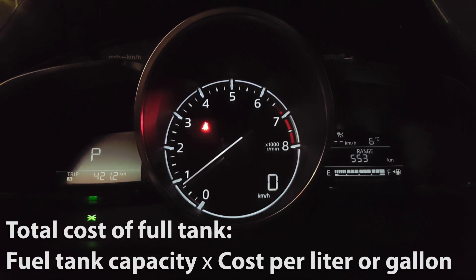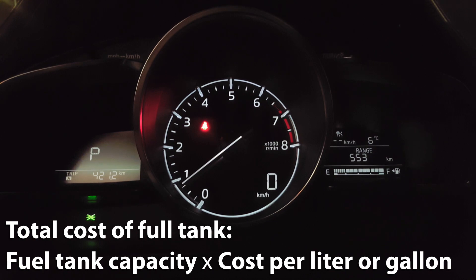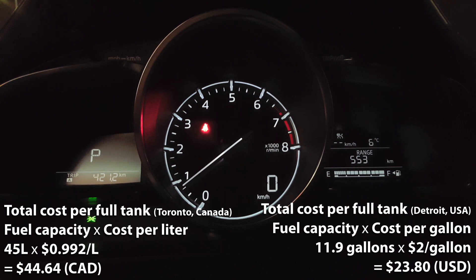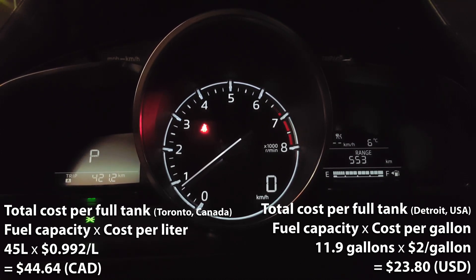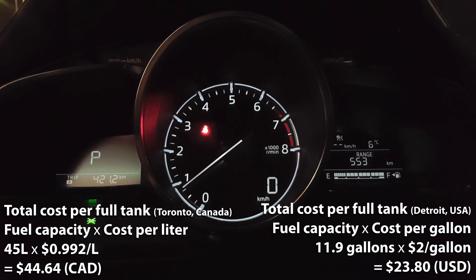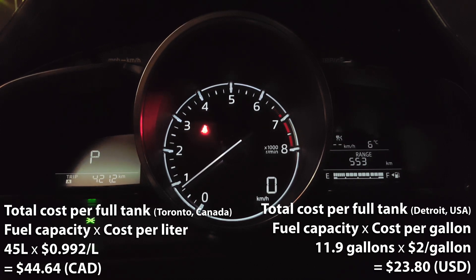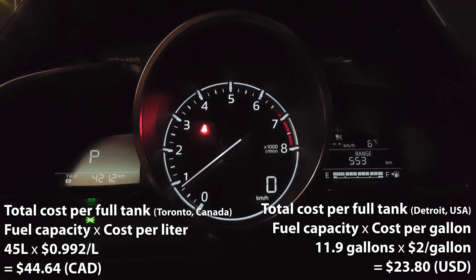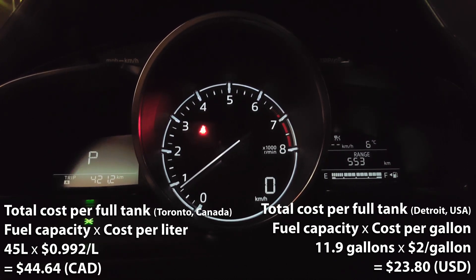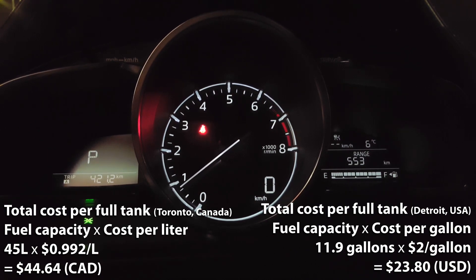Finally, let's calculate the cost of a full tank of fuel. First, for Toronto, Canada where the fuel price is 99.2 cents per liter: 99.2 cents multiplied by the CX-3's fuel capacity of 45 liters gives us $44.64 Canadian. That means a full tank in Toronto would cost $44.64. Now crossing into Detroit, USA where the fuel price is $2 per gallon: $2 per gallon multiplied by 11.9 gallons gives us $23.80 US — so a full tank in Detroit would cost $23.80.